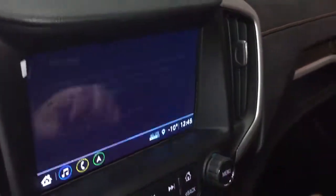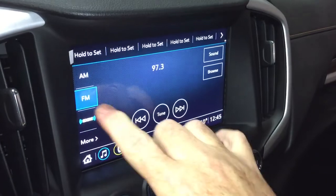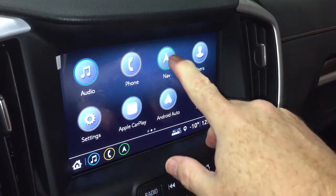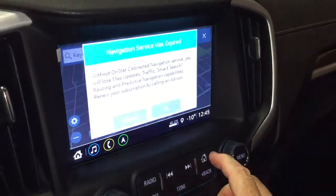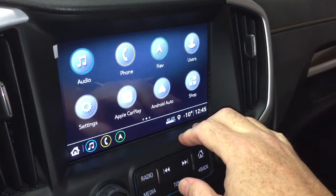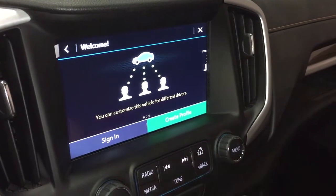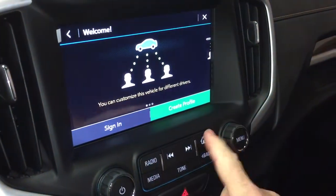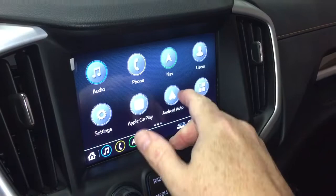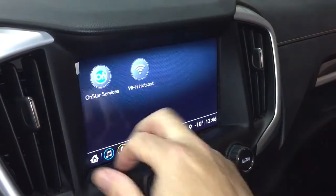That takes us to the IntelliLink screen, which is completely redesigned. You've got AM, FM, and Sirius XM satellite radio in this model. Back to the home screen, and you've got onboard navigation — very quick and intuitive, it can take you where you need to go without worrying about portable suction-cup devices. There are up to three different user interfaces, so depending on who's driving with which key fob, it sets up the interface to reflect their preferences. With Apple CarPlay and Android Auto capabilities, each has its own separate built-in icon. OnStar services, including the Wi-Fi hotspot, are also connected here.